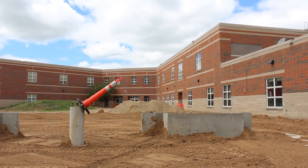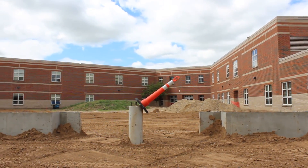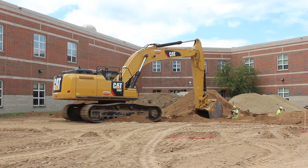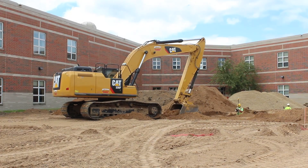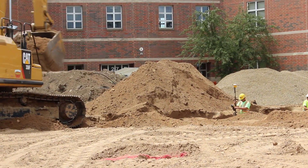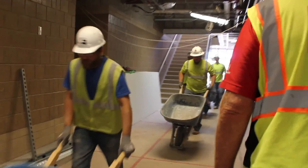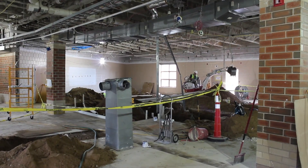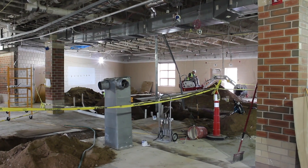Here's a look at our humanities addition. The footings and foundations are in and ready for precast starting July 5th. The outside additions that you're looking at will be done in time for the fall of 2017 when our ninth graders will be coming to the high school. The interior remodel, even though it doesn't look like it now, will be done for the fall of 2016 when school starts up again.